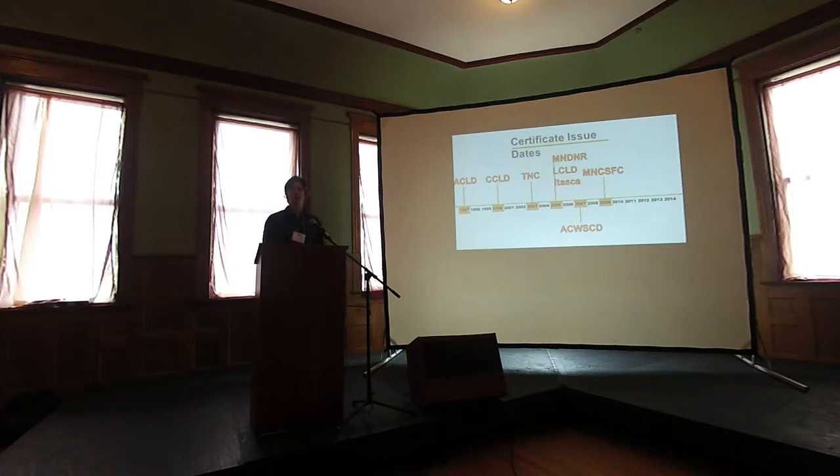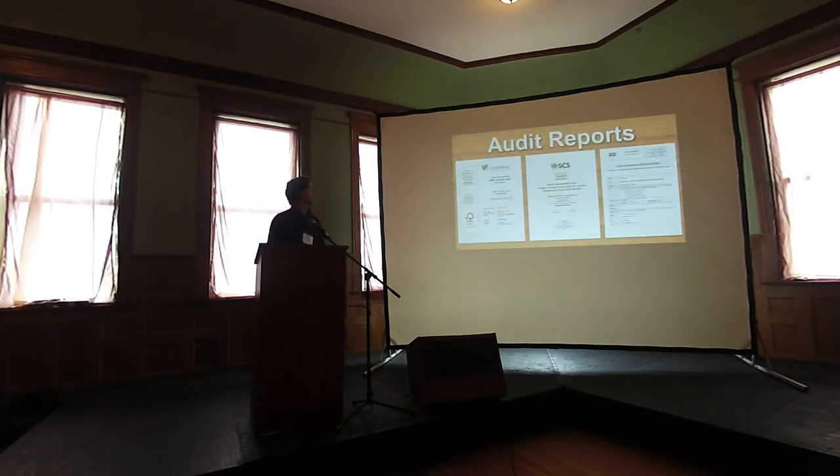FSC has been operating in Minnesota since 1997. For this study we looked at the years from 2005 to the present to give a more relevant representation of the trends in these certified forests.